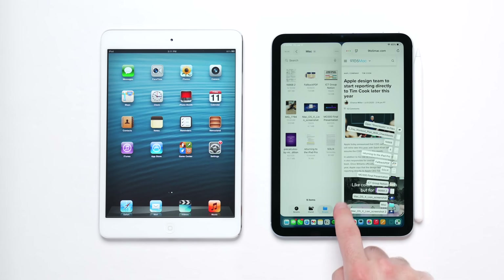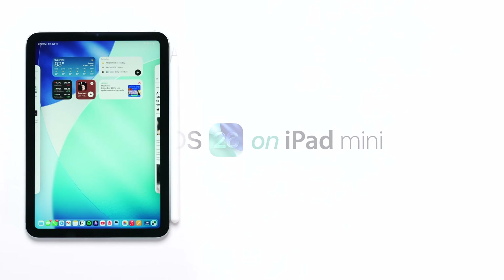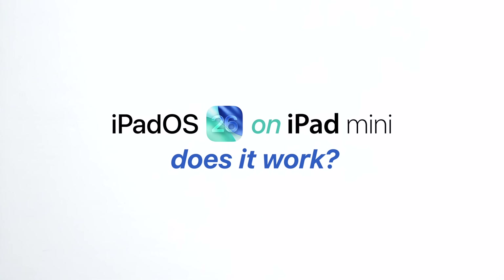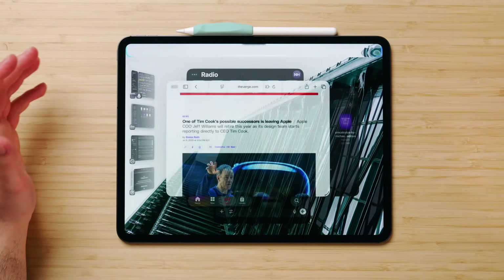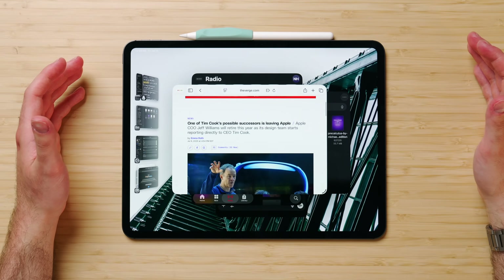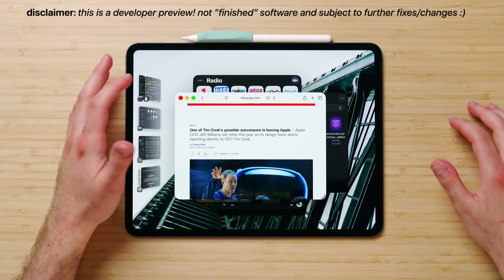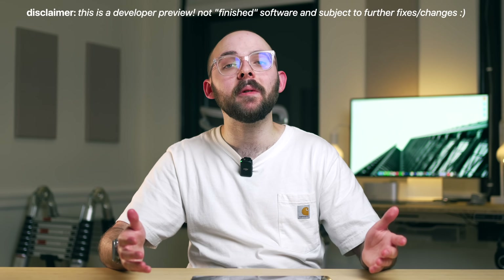9.7, 7.9. All of the software created for iPad all works on the iPad Mini unchanged. So whether you love it or you hate it, whether you think it's exciting or you're skeptical — all valid feelings by the way — I think it's undeniable at this point that the iPadOS 26 update is one of the most, if not the most, ambitious yet.